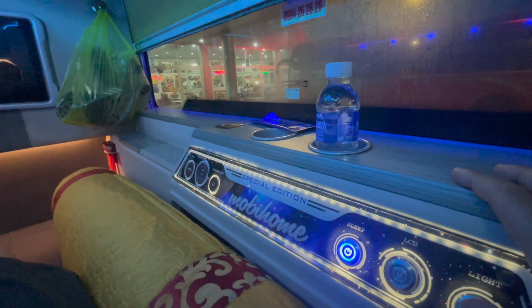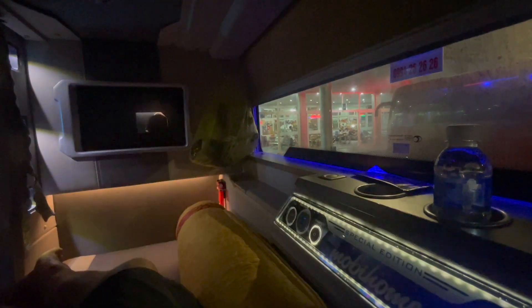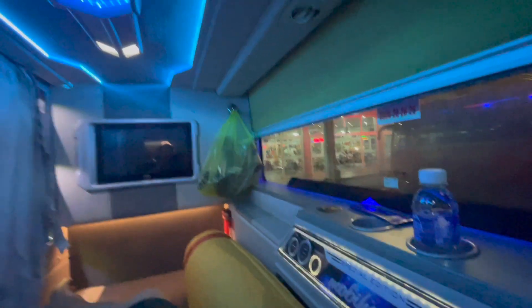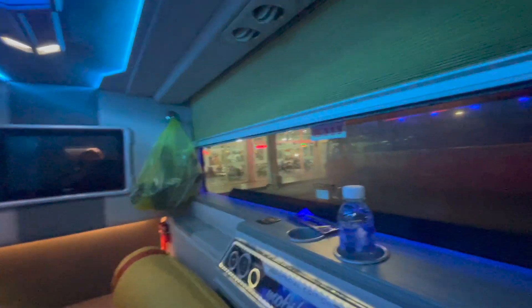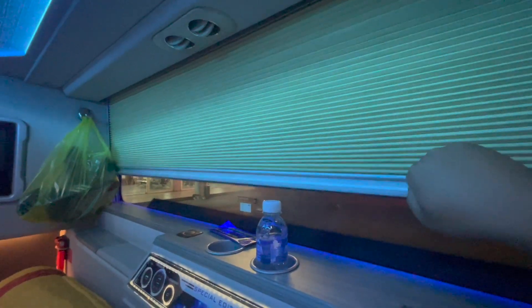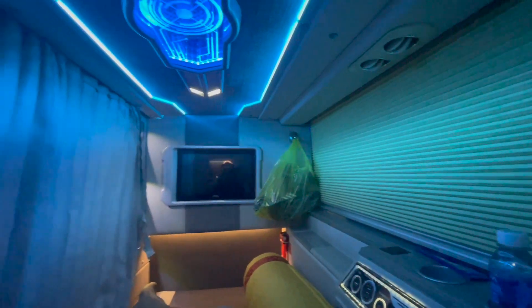Oh look at that — you can turn your light off and then you're on sleep mode. This bus also has a toilet, unlike the other one. And check out these blinds — didn't have blinds before. Complete privacy. What a way to travel.